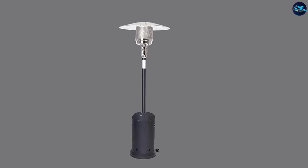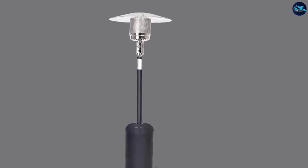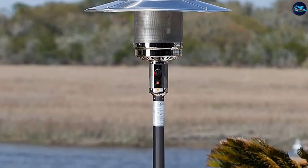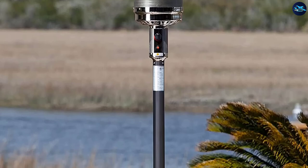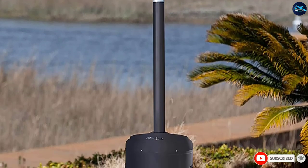Even with those extra measures, it has an inbuilt tilt switch. If the heater senses that it has been knocked over, it will turn itself off automatically. The 46,000 BTU output of this heater, combined with its reflector hood, ensures that heat is dispersed as widely as possible out into your patio.